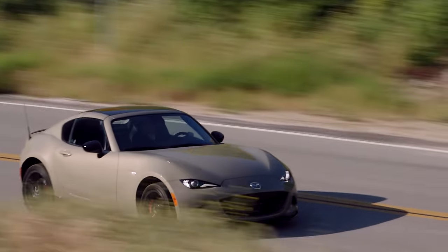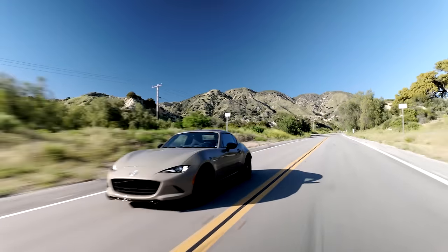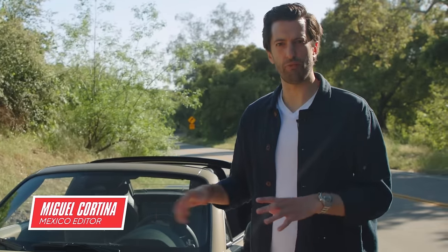The Mazda Miata is one of our favorite sports cars in the market today. It's fun to drive, it's affordable, and it's adorable too. So when Mazda invited us to get behind the wheel of the 2024 Miata, we couldn't say no.